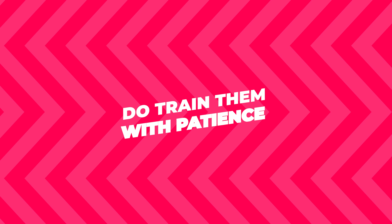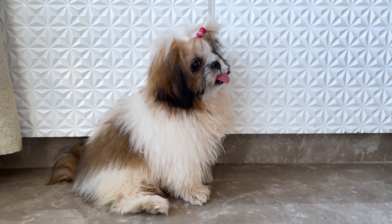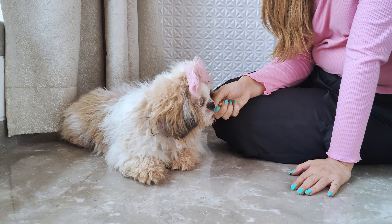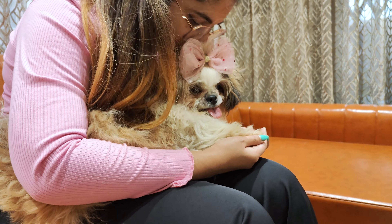Do train them with patience. Training a Shih Tzu can be a bit of a challenge, but it's totally worth it. They can be stubborn, but they're also smart. Use lots of positive reinforcement like treats and praise. Start training them when they're puppies if you can, but older dogs can learn new tricks too. Just be patient and consistent.